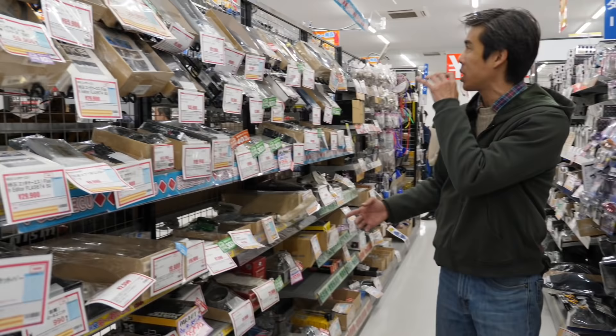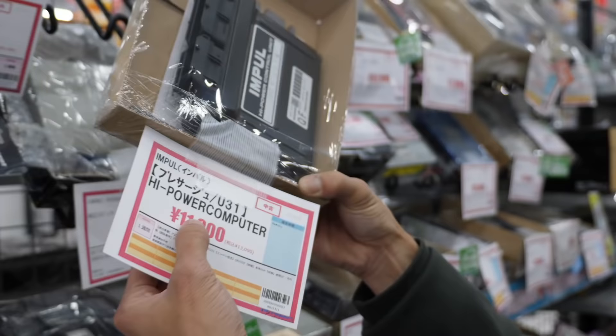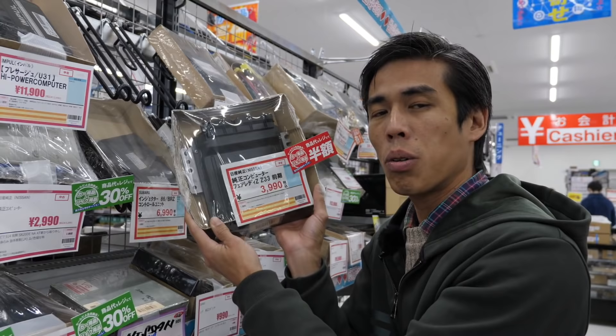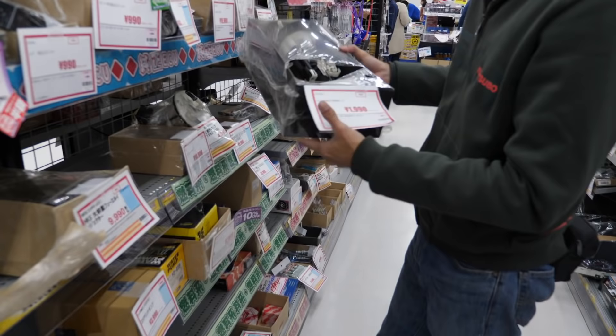Great variety of stuff. Over this side is a very rare Impul U31 engine ECU — made by Hitachi, an official Nissan aftermarket one — for $100. What's important about having stock ECUs is to pass the Shaken, the Japanese MOT yearly inspection: stock ECUs will pass the emissions. So it's useful to have these on standby if you've already modded your car.